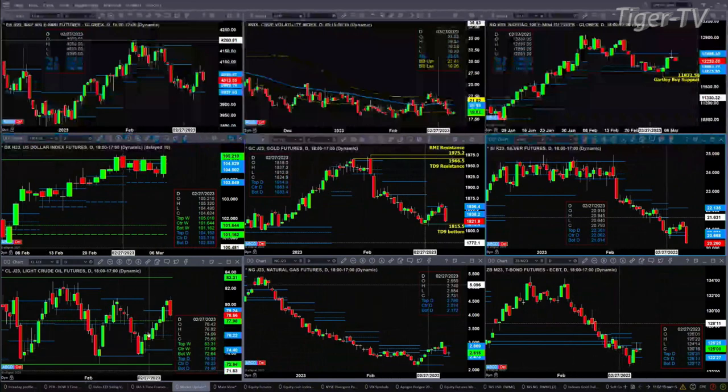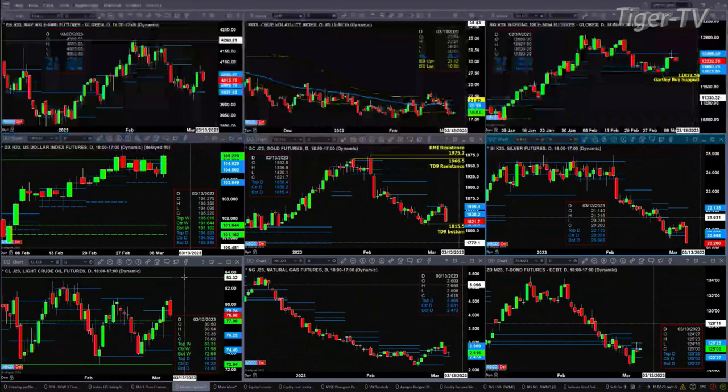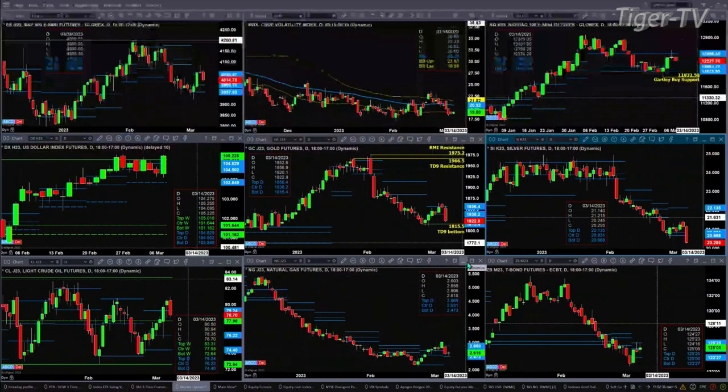Light crude is back inside its profile. Yesterday and the day before it looked like we were breaking out, but a close today above 79.24 will confirm the breakout, with an expected move up into the 83.81 level. Natural gas is consolidating within that new daily profile, with support at 2.47 and resistance at 2.86. The 30-year treasury is running right into resistance this morning and yesterday — that's the top of the daily profile, with 125.25 being the key level to watch.